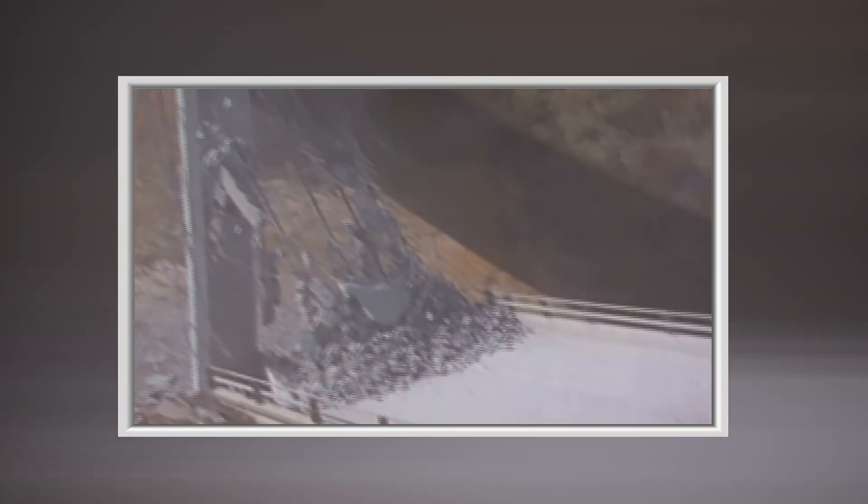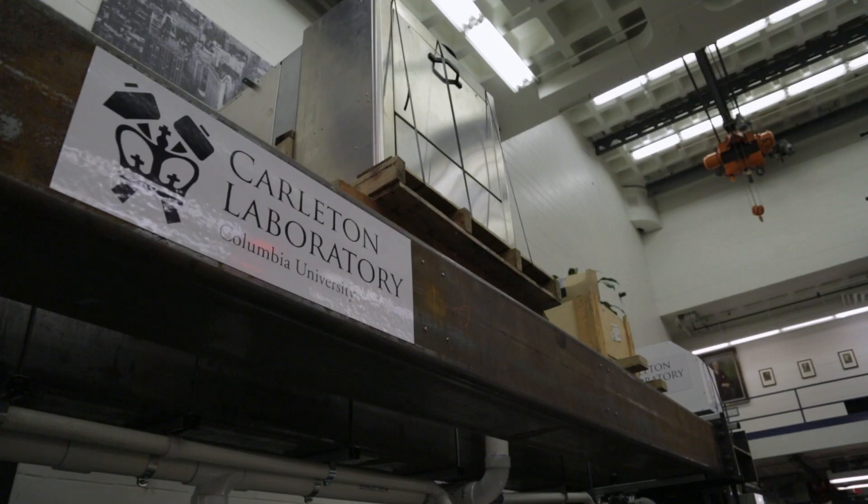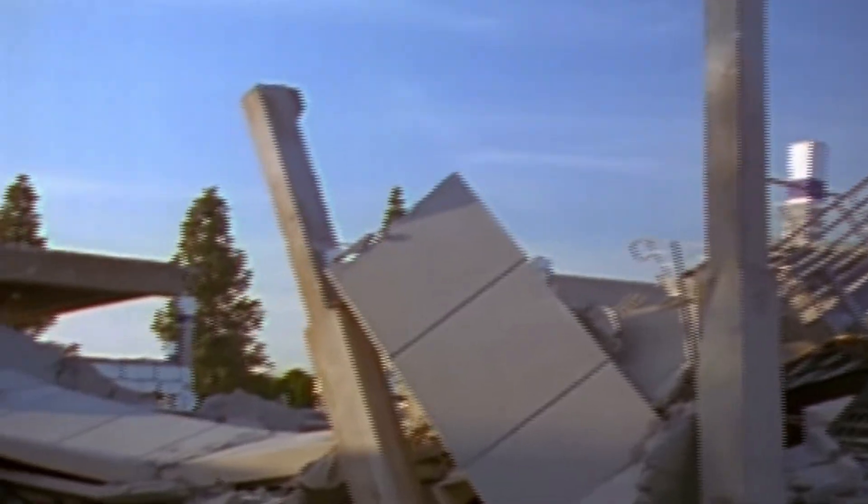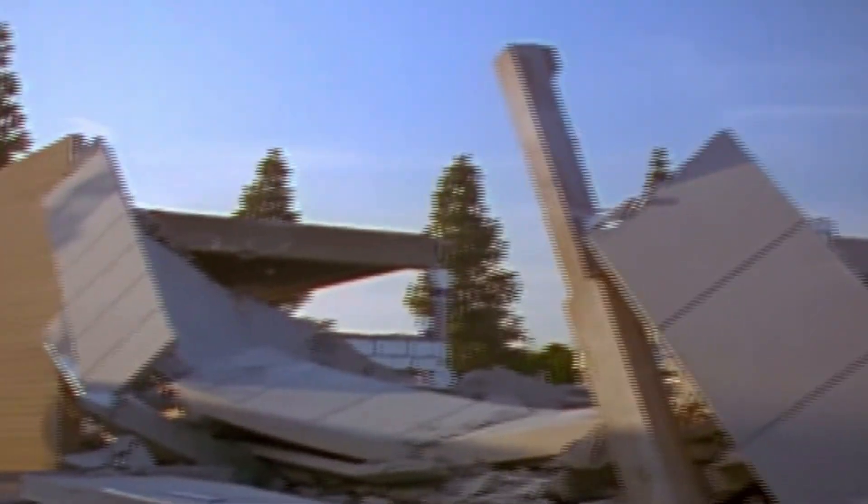Building structures to withstand an earthquake is no easy task, and the materials used in structures can be a matter of life and death. I'm Adrian Brueger, a civil engineer here at the Carleton Laboratory at Columbia University in the City of New York. What we're going to do today is test the difference between concrete structures with and without reinforcement, and what that does to their performance in an earthquake.